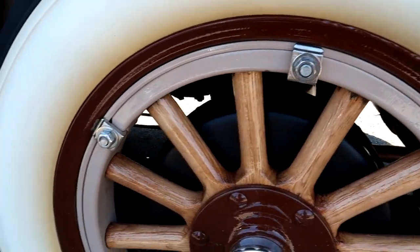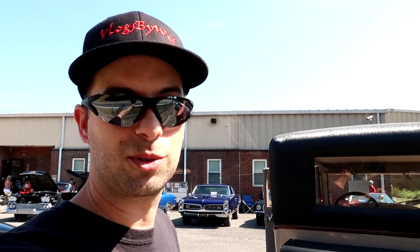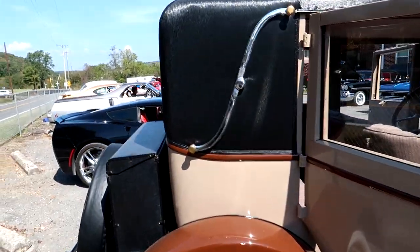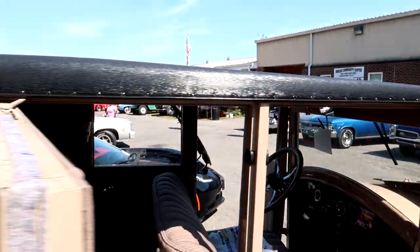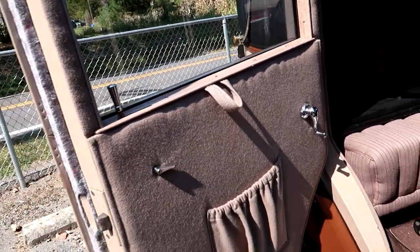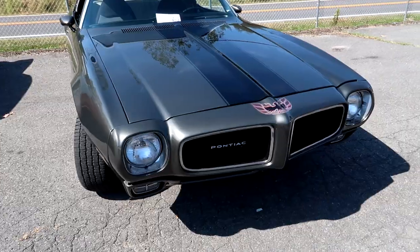Wooden spoke wheels - it's crazy that back in the day they actually put wooden spoke wheels on a car and they held up. I don't know if that's original wood on those wheels, but if it is, they built things way different - or trees were just built better back in the day. I love how these back doors are suicide style. Check out the top on this thing - I'm not sure if it's vinyl or real, soft to the touch. The door panels are just simple and basic, that's just how they rolled back in the day.